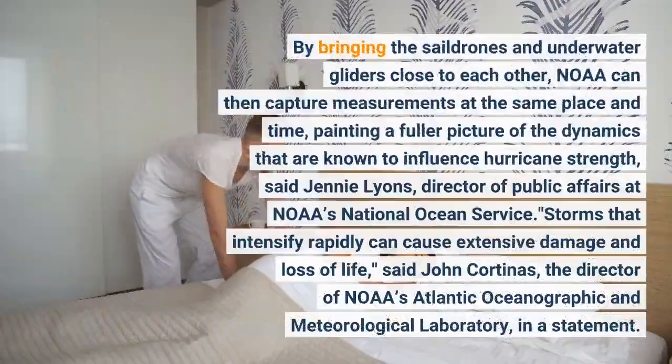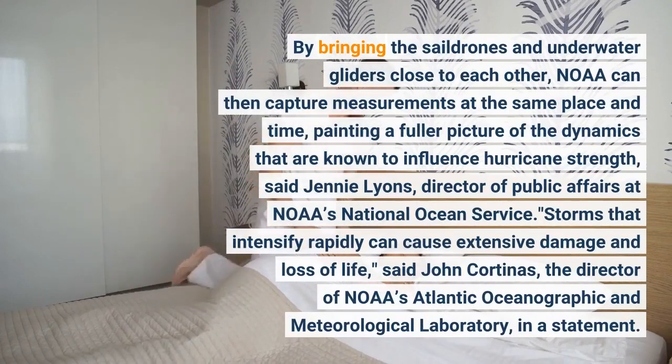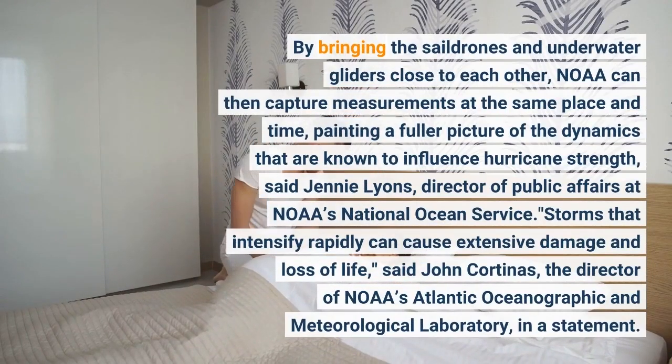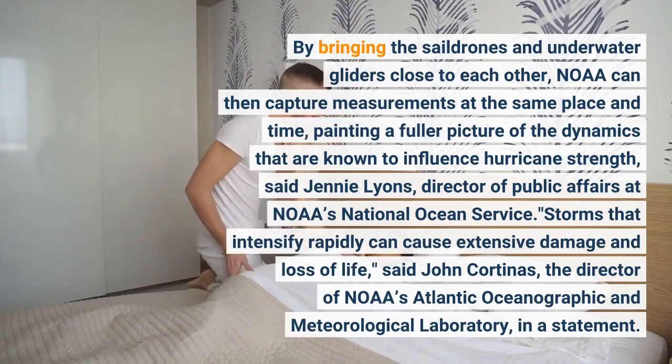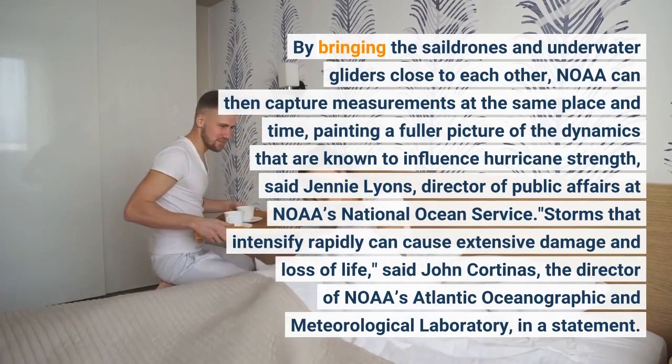By bringing the sail drones and underwater gliders close to each other, NOAA can then capture measurements at the same place and time, painting a fuller picture of the dynamics that are known to influence hurricane strength, said Jenny Lyons, Director of Public Affairs at NOAA's National Ocean Survey.